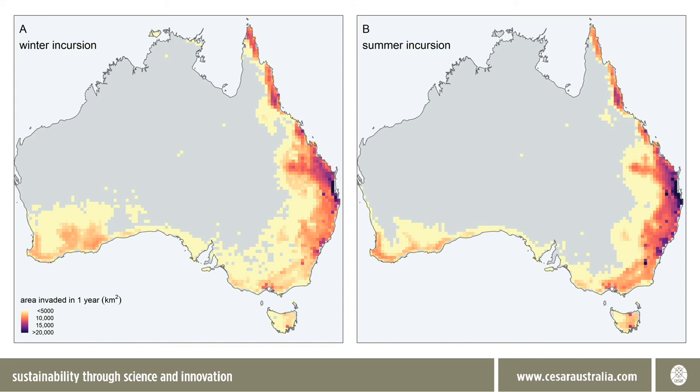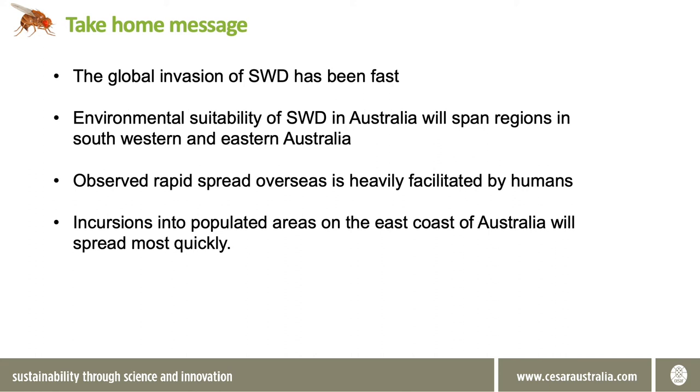Incursions near cities, particularly those on the east coast of Australia, are predicted to result in much faster rates of spread compared with incursions at less populated inland areas. Summer favours southern incursions while winter favours incursions in the north. The global invasion of spotted wing Drosophila has been incredibly rapid, so we have a lot to learn in a short space of time. Using biological parameters measured in the lab, we predicted environmental suitability will span many growing regions in southwestern and eastern Australia. Within countries, spread has been rapid and is heavily facilitated by human-mediated transport, with east coast incursions predicted to result in the fastest rates of spread.